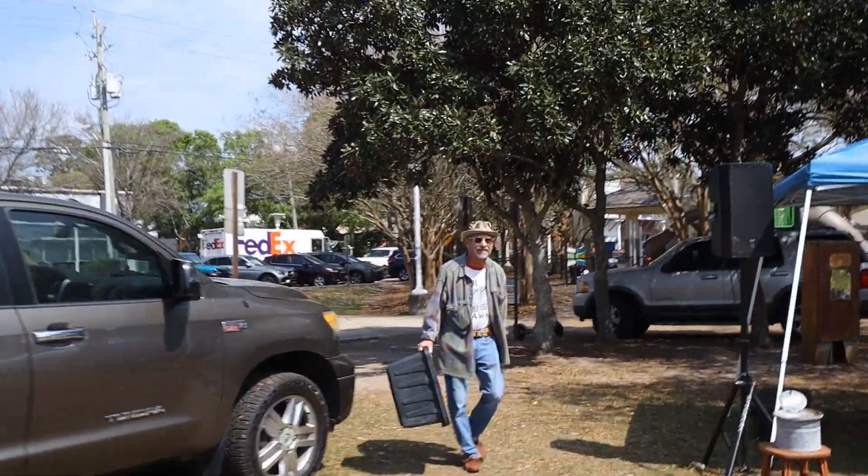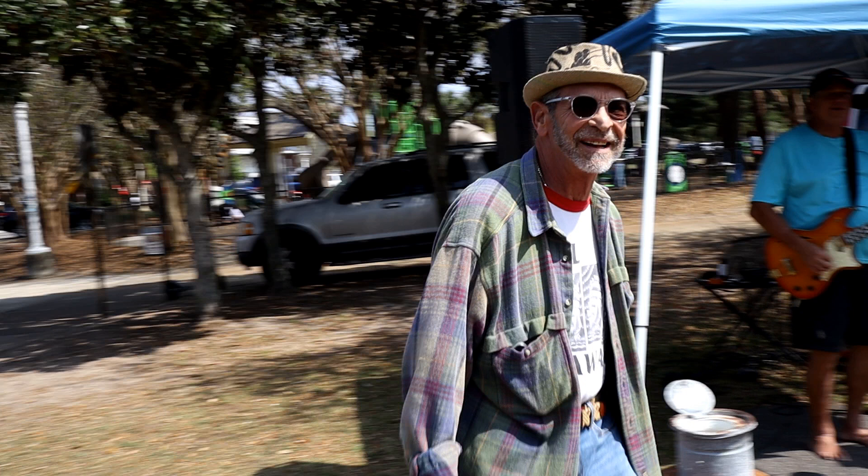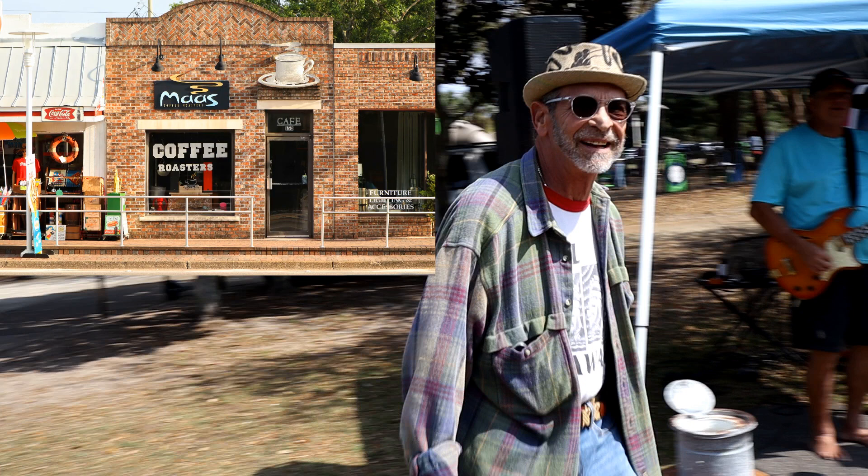I ran into Jim Mass, owner and proprietor of Ma's Coffee Roasters in downtown Fort Walton Beach, which happens to be located right across the street from this farmer's market. Jim is the master coffee bean roaster for this area and I did a video interview with him a little while back. I will put a link to that at the end screen of this video if you'd like to check it out.